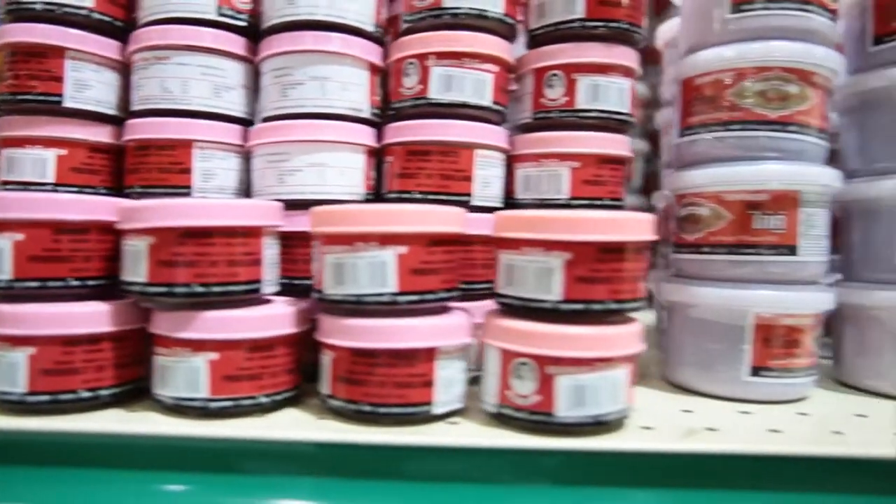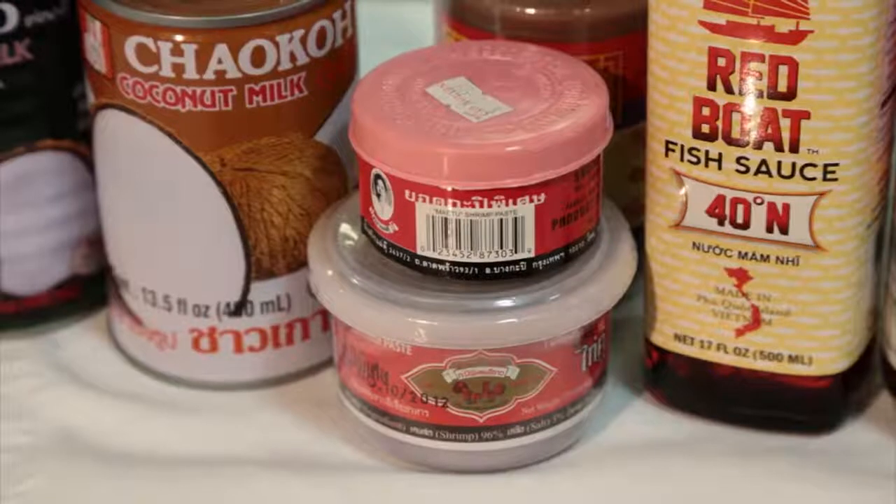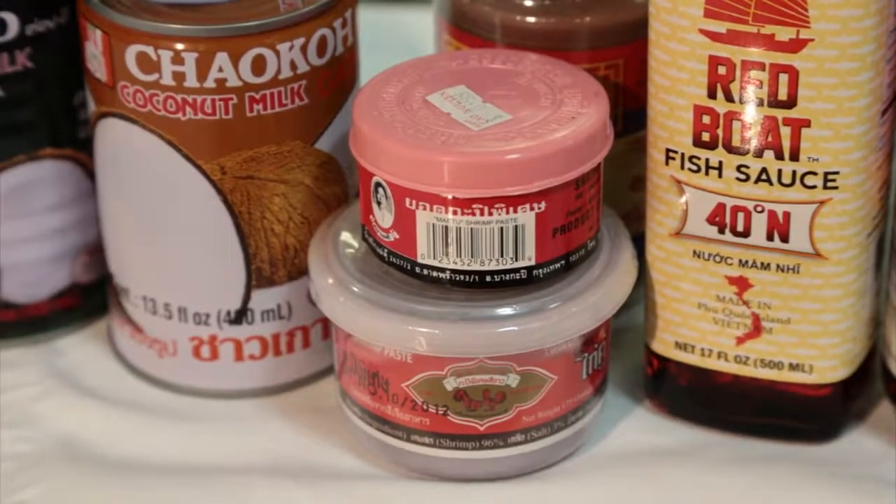The shrimp paste we're going to use for this recipe is a dry shrimp paste. There's a little layer of wax on top to keep the smell down when it's not being used. There are different types of shrimp paste, and depending on what type of dish you're making, that will dictate which type you use.